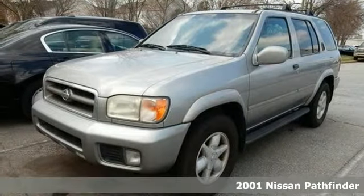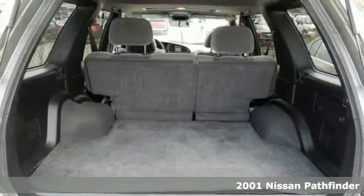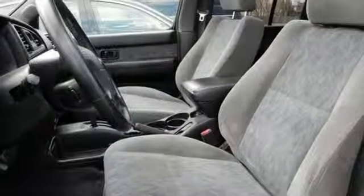It's a 2001 Nissan Pathfinder. It's packed with standard features, including a roof rack, Bose audio system, skid plates, steering wheel audio controls, power heated mirrors, and an overhead console.